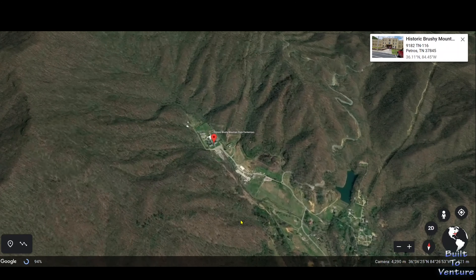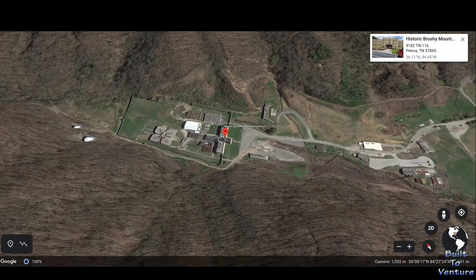Brushy Mountain Penitentiary has one heck of a history — it held several infamous criminals, the most well-known being James Earl Ray. Unfortunately, since our initial plans didn't include going by the penitentiary, our timing was off and it was closed. We'll be back though. Check out the link to the penitentiary in the description below — you won't be disappointed. Thanks to Robin Hadder for joining and congrats on breaking in the Jeep — we hope you had a blast!